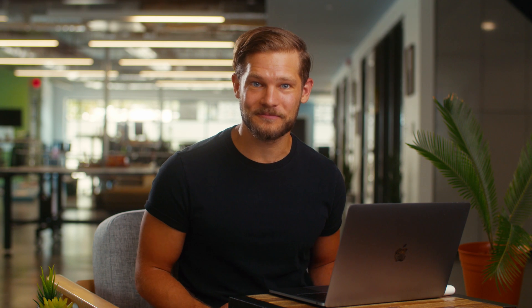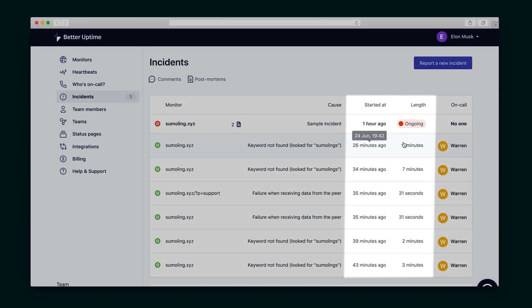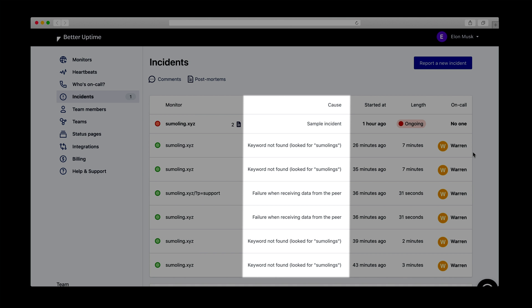So, what happens when your site actually goes down? Here in the Incident section, you'll see the complete history of an incident. Better Uptime doesn't just tell you when your site went down — you'll also get the root cause of the incident, so you can prevent it from happening again.